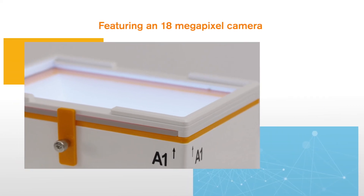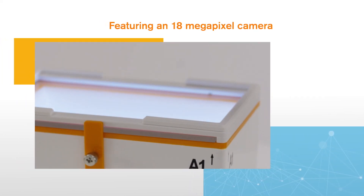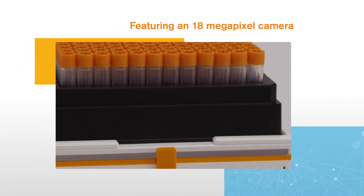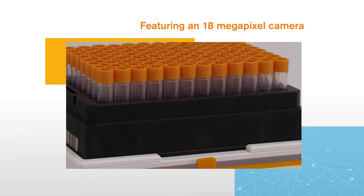Featuring an 18-megapixel camera, the reader is compatible with almost any 2D-coded sample tube on the market, including Fluid X-tubes as well as those made by other manufacturers.